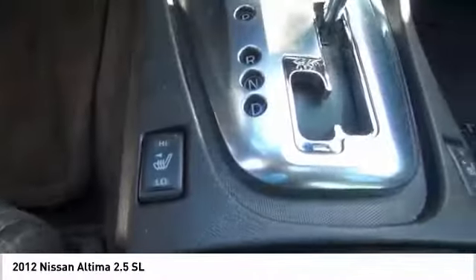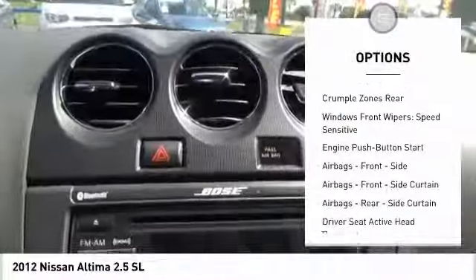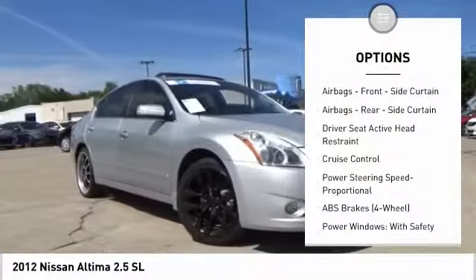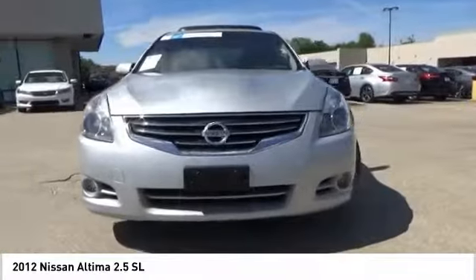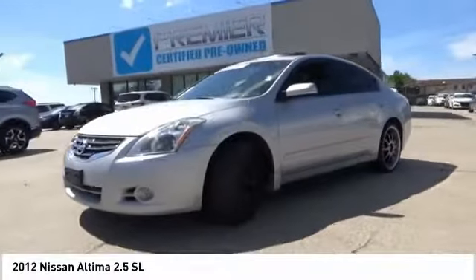Here are some of this vehicle's great options: traction control, stability control, cruise control, trip computer, child safety locks, cargo area light, tachometer, electronic brake force distribution, power windows with safety reverse, airbags, passenger occupant sensing deactivation.